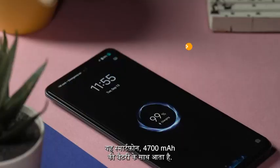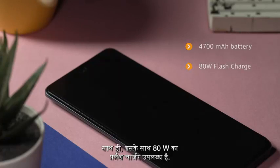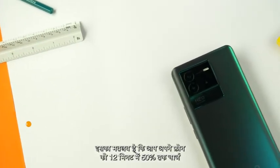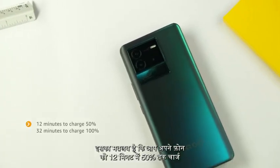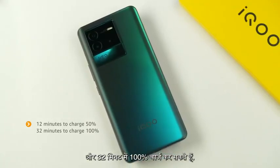This phone is packed with an impressive 4700mAh battery and it comes with an 80 watt flash charger. What it means for you is that you only need 12 minutes to charge the phone to 50% battery, and in just 32 minutes it will be backed up to full charge, giving you a full day's backup. No more missing your game sessions. Compared to a 66 watt flash charger, this is a huge attraction in this price range.